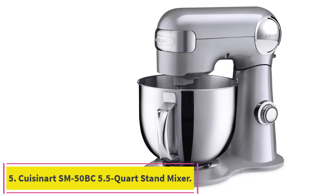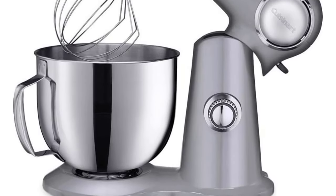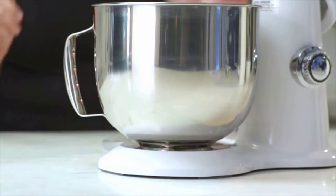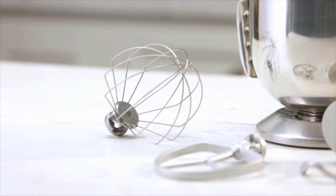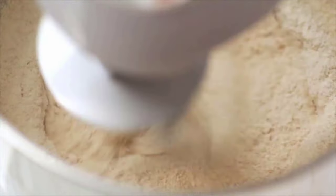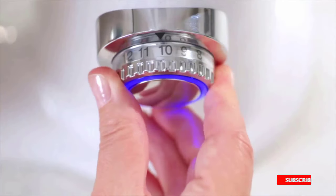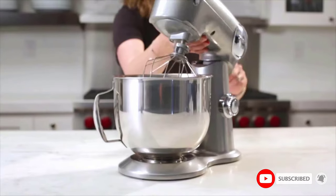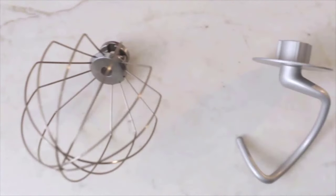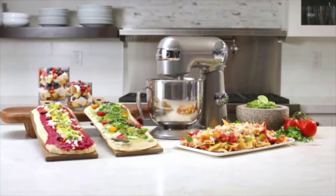Number 5: the Cuisinart SM50BC 5.5-Quart Stand Mixer. The biggest impediment for many bakers going from a hand mixer to a stand mixer is cost, but this is one appliance where it pays to spend more. Stand mixers are complicated machines with powerful motors, so getting an extremely inexpensive one runs the risk of it breaking down after a couple of years. If you're budget-conscious but still want a stand mixer that'll go the distance, your best bet is the Cuisinart SM50BC, which can be had for well under $200. In testing, it handled typical recipes like chocolate chip cookie dough as well as more premium picks, and the mixer's head made a satisfying click when tilted all the way up.